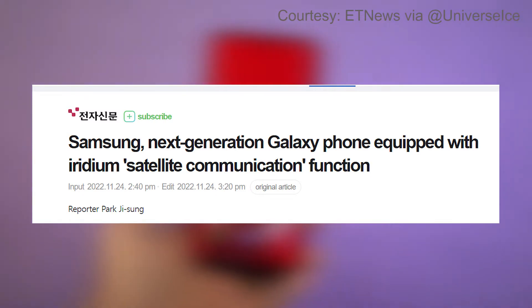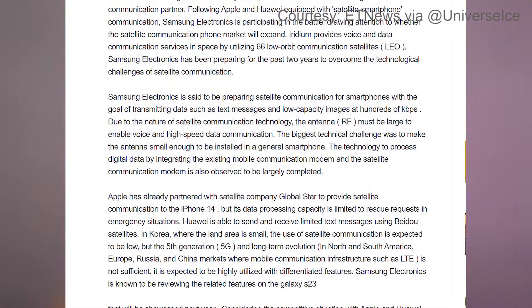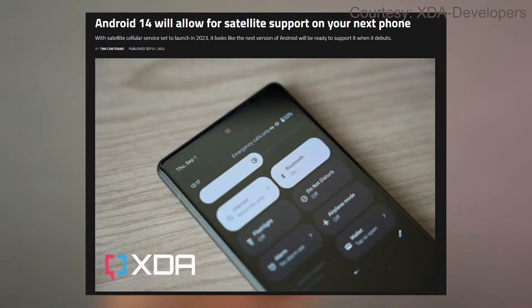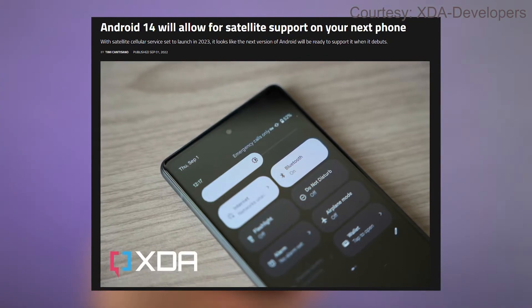Now, as for Samsung, according to the latest rumors, besides the SOS feature, we might be able to send SMS and low-quality images as well. By the way, Google has also announced that it is planning to add satellite connection support in its mobile operating system with the launch of Android 14.